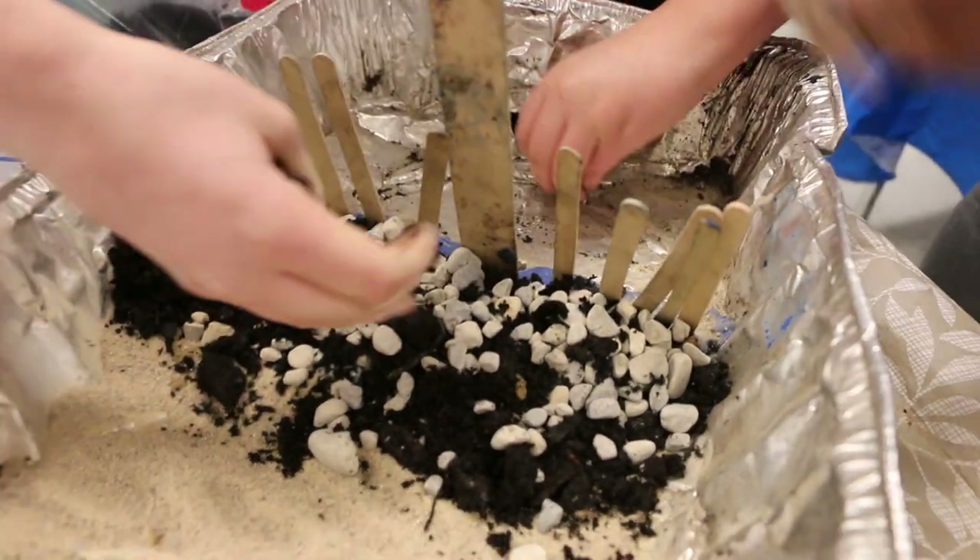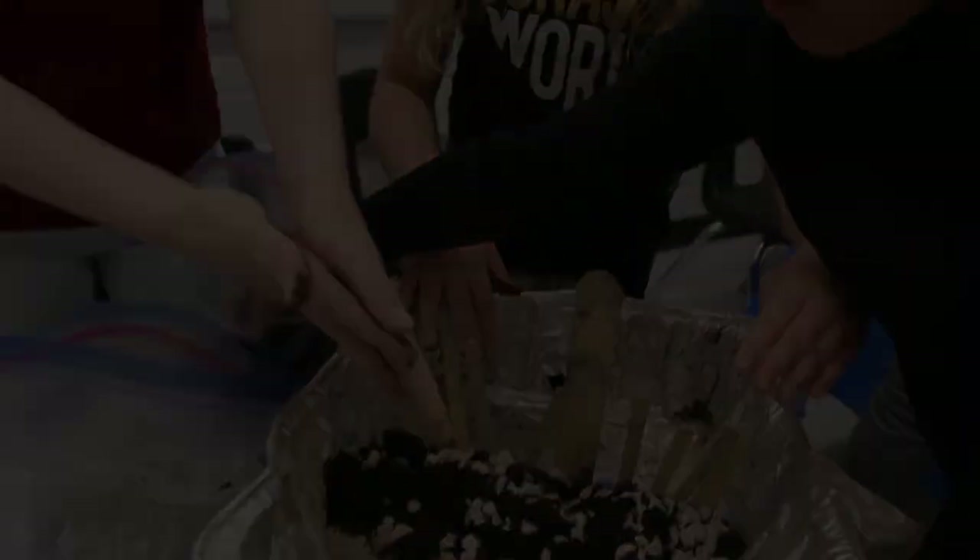Our kids are highly engaged. They love it. They're once again getting their hands dirty and really digging into some of the key concepts.